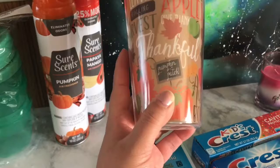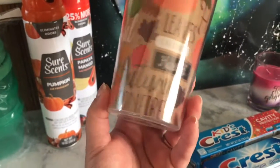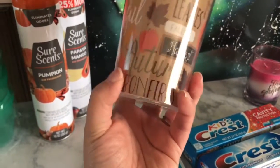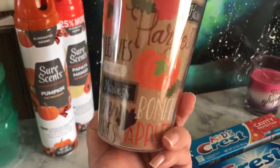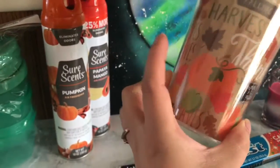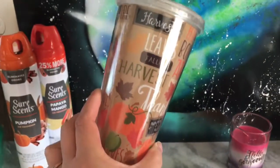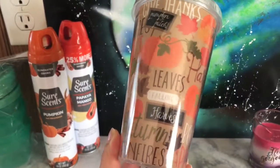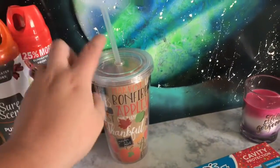I also saw this over there and it's something for fall — it's super cute. It says 'harvest,' 'falling leaves,' 'thankful,' 'pumpkin patch,' 'apples,' 'bonfire' — pretty much everything I love about fall. It says autumn, bonfire, harvest, leaves, apples. It has pumpkins, apples, and leaves on it. It's pretty much your fall cup and I thought that was cool so I had to grab it.